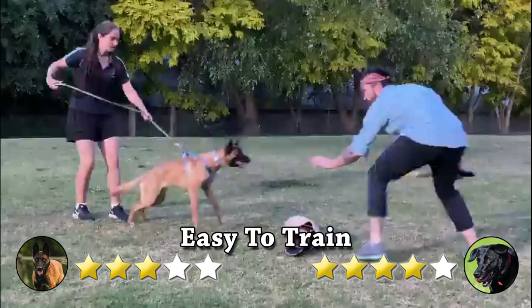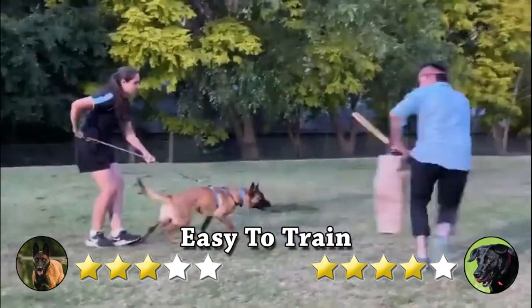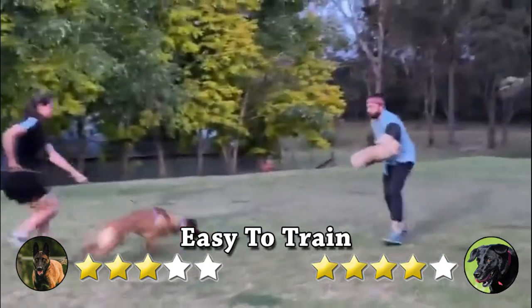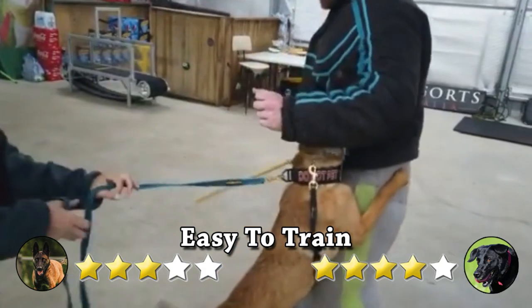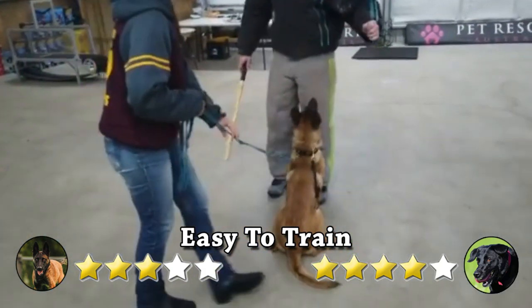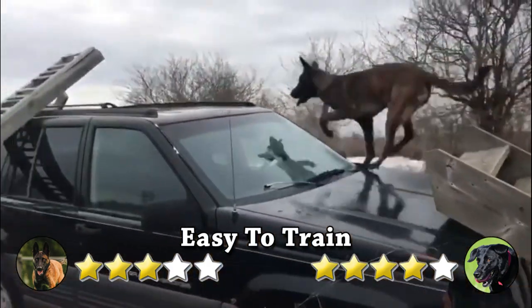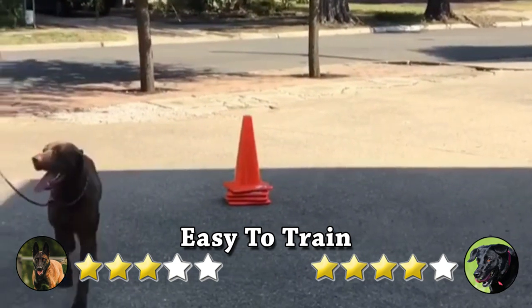Easy to train: early and thorough training can help you eliminate territorial or aggressive behavior, which can pop up in the breed if it is not well trained. With consistent, clear, and experienced training, Malinois can be trained to do a variety of jobs including herding and protection jobs.